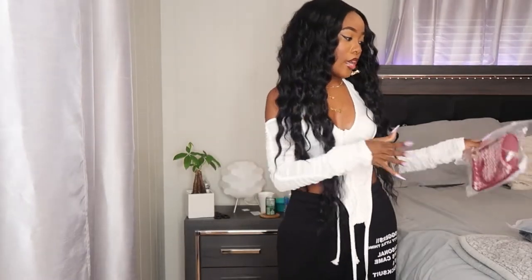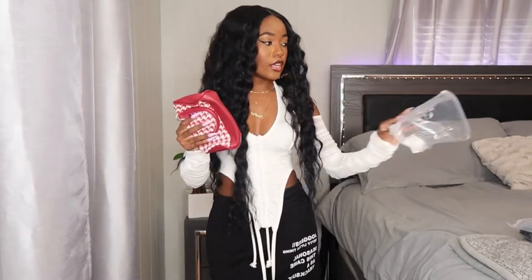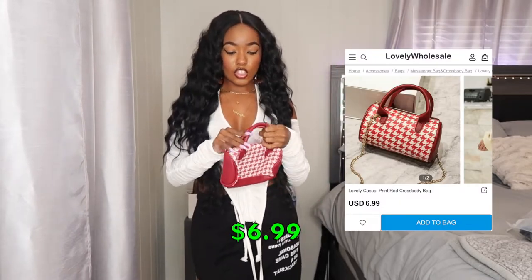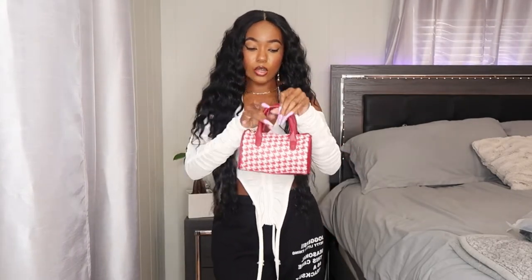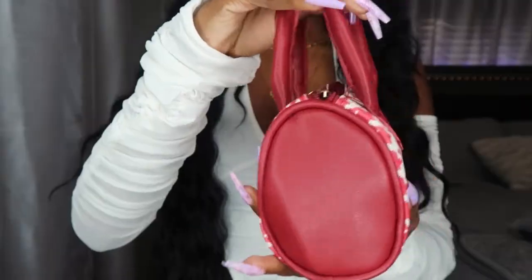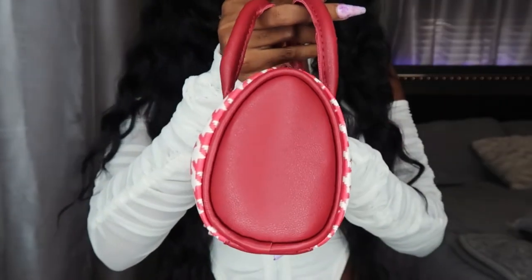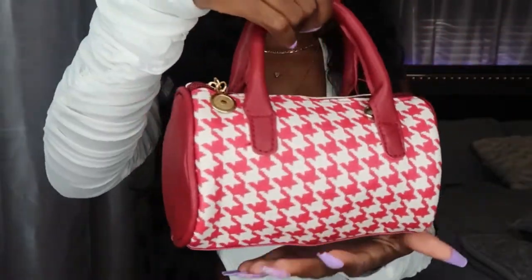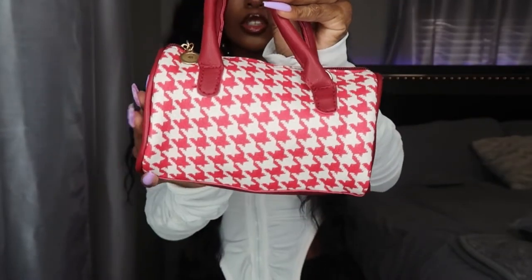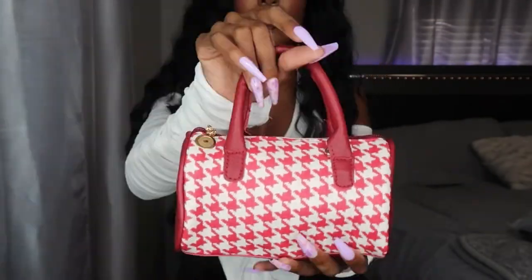Since I always start with accessories, I'm starting with the two bags. The first one comes in a plastic bag — I'm going to stuff it so y'all can see it properly. I'll put the picture on screen so you can see what I ordered versus what I got. Once stuffed, it's a really cute mini houndstooth print bag in red and white — a cylinder-type shape — and it looks exactly like the picture, just what I expected.